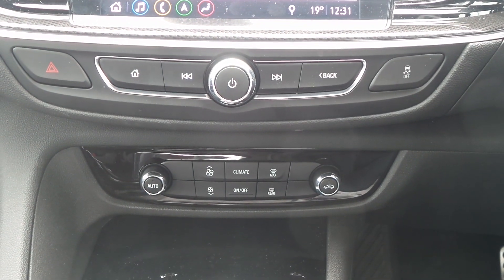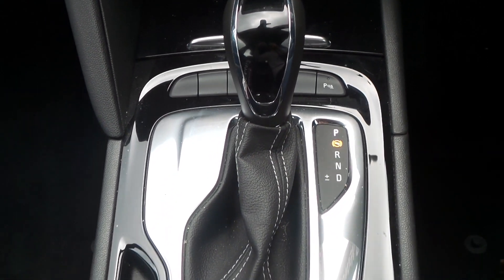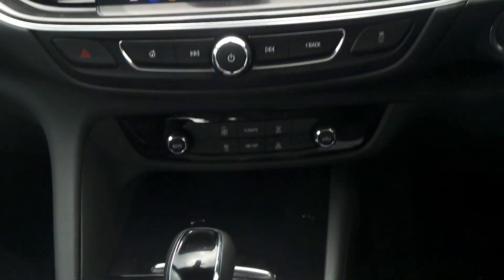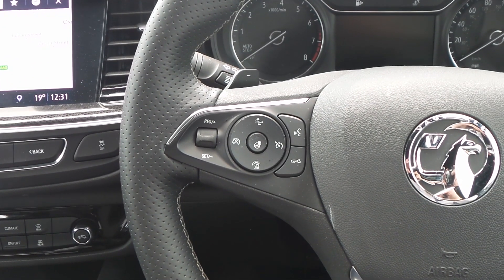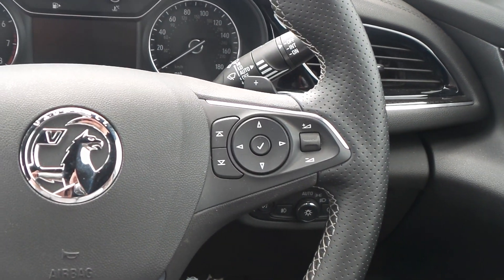It also has dual zone climate control, an automatic gearbox, automatic start stop, and an electronic parking brake. On the heated leather steering wheel are controls for the audio system as well as cruise control and speed limiter, and controls for the multifunction trip computer.